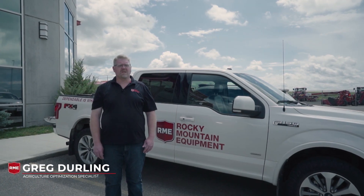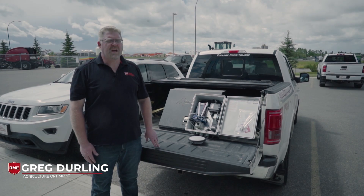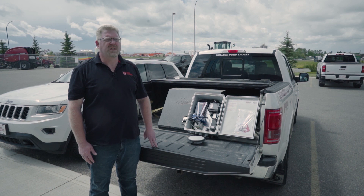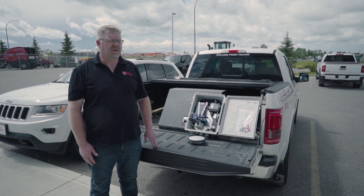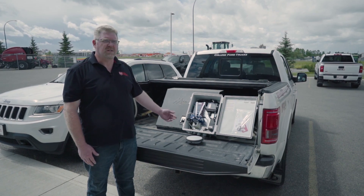Hi, my name is Greg Derling, AOS Specialist, and today I'm going to talk to you about RTK Plus. RTK Plus is a sub-inch accuracy differential correction offered by CNH. I'm just going to go over some components within the RTK Plus base.